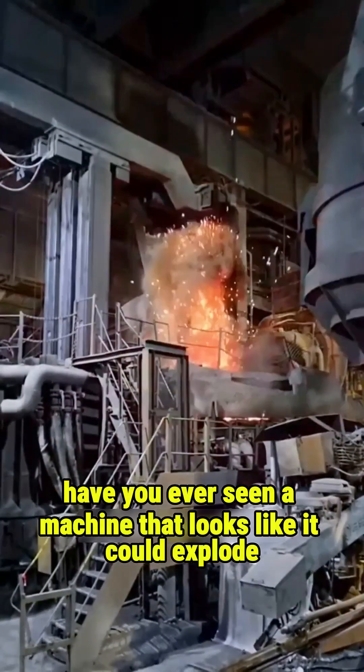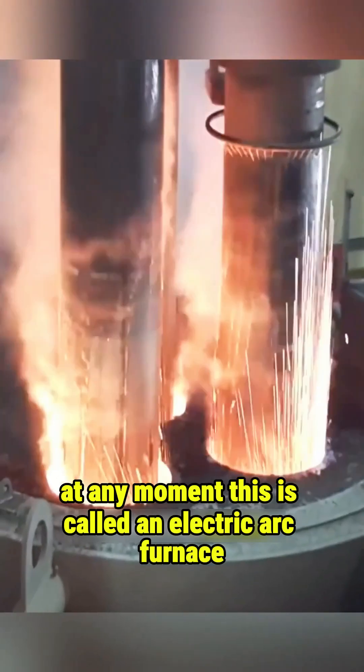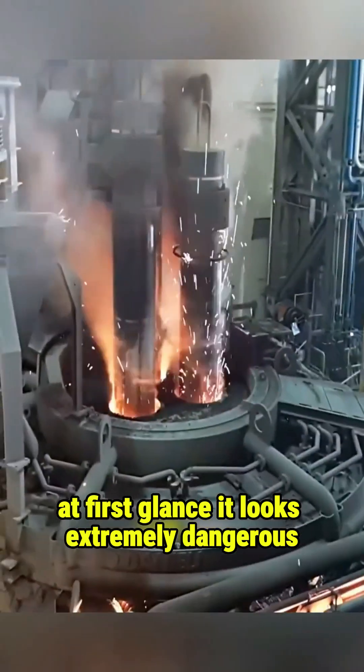Have you ever seen a machine that looks like it could explode at any moment? This is called an electric arc furnace, and it is commonly used in steel factories around the world. At first glance it looks extremely dangerous.